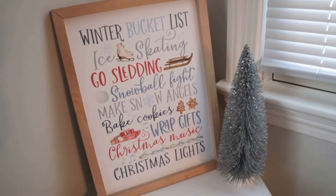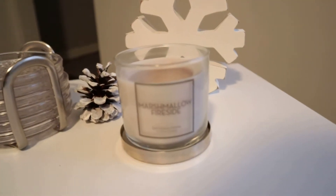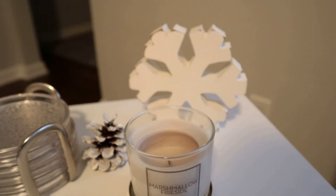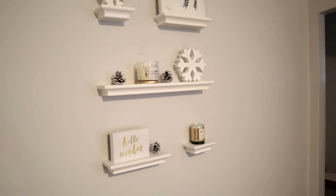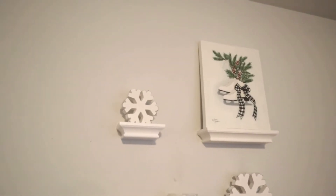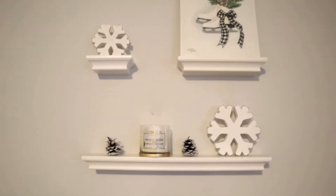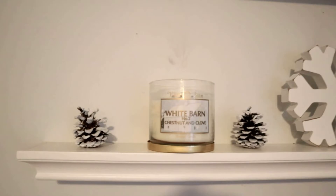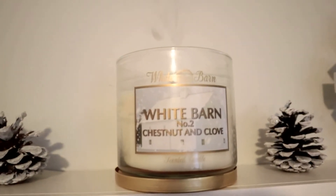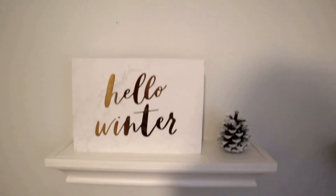There's no Bath and Body Works on this table but I have this adorable sign from TJ Maxx. Then on this other end table I have a marshmallow fireside single wick, and these wall shelves are one of my favorite things to decorate for each season. I have these snowflakes from Hobby Lobby and canvas art from Walmart — those are the ice skates — and then I have a White Barn chestnut and clove candle. This is an old discontinued one but it smells so so good.